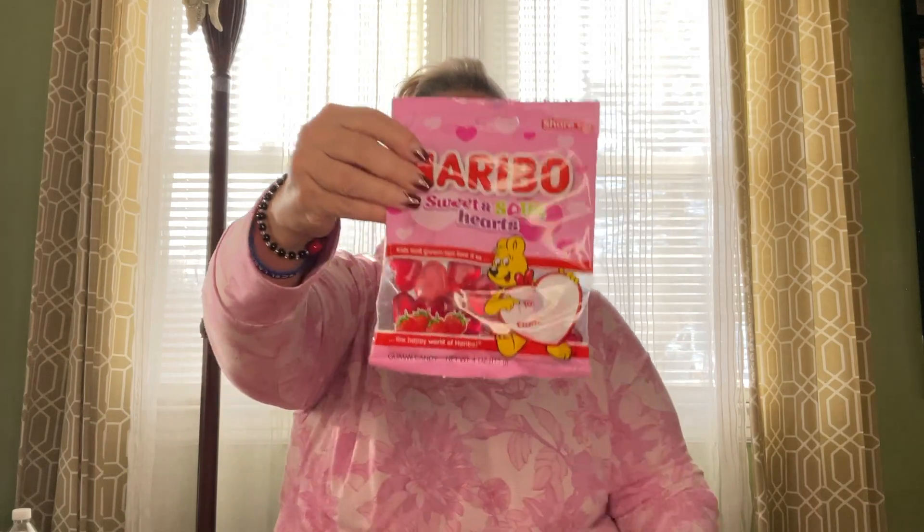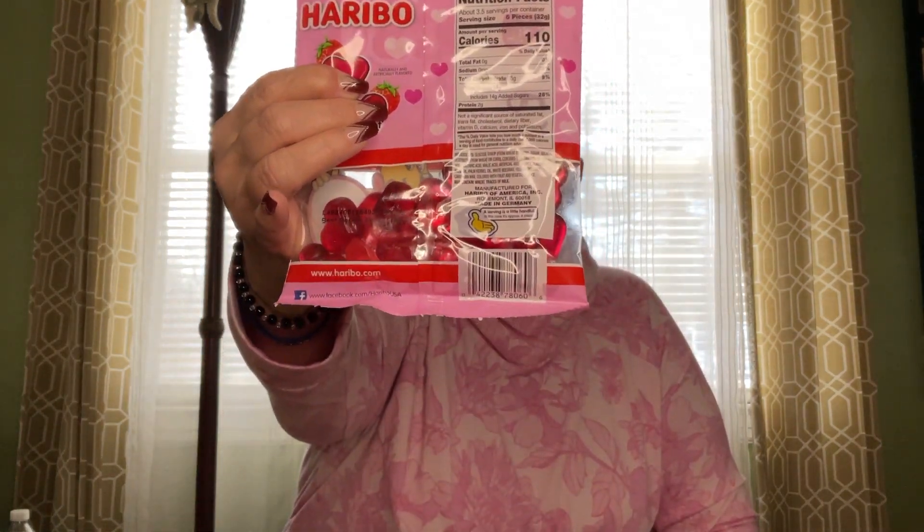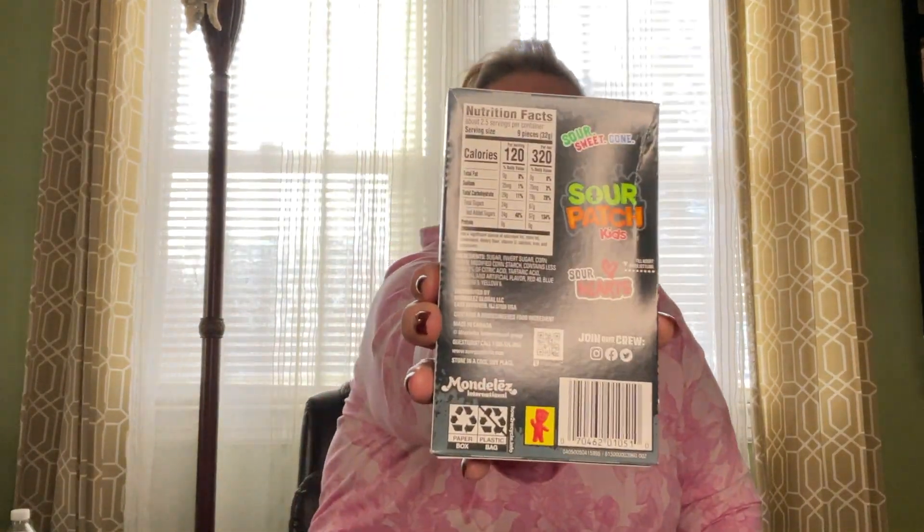I do like Reese's, and for Valentine's Day I pick up the heart ones as soon as they go out in stores so I know they're fresh — they're just so much better when they're fresh. I also picked up Haribo Sweet and Sour Hearts for my son. I don't see a Best Buy date on those. And then I picked up Sour Patch Kids Sour Hearts in Black Raspberry — both my son and I like these. We tried them and they are good. Best Buy date is October 14, 2023.